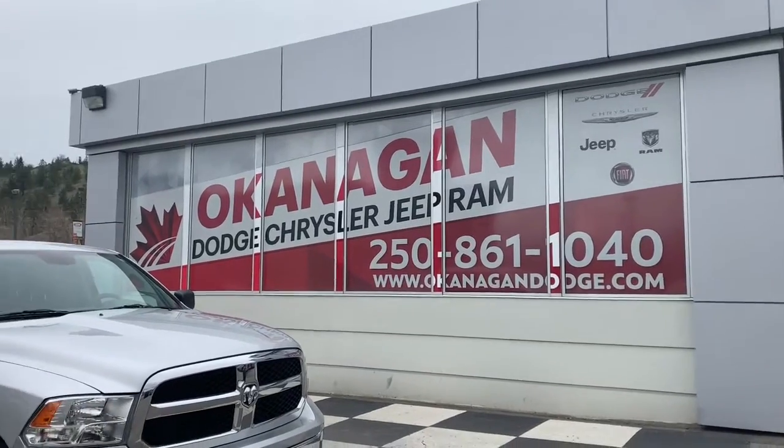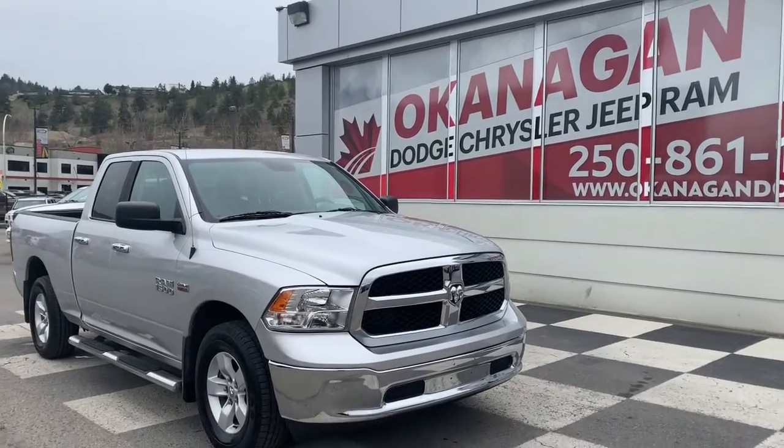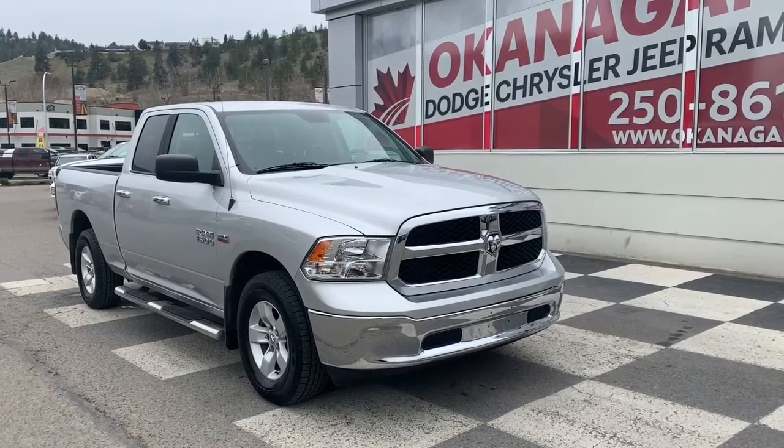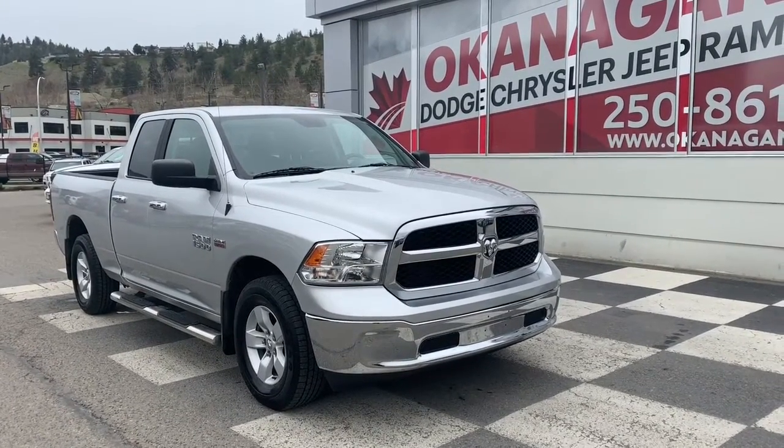Hello and welcome to Okanagan Dodge. My name is Emily and today we're going to be taking a look at this 2017 Ram 1500 SLT quad cab in silver.